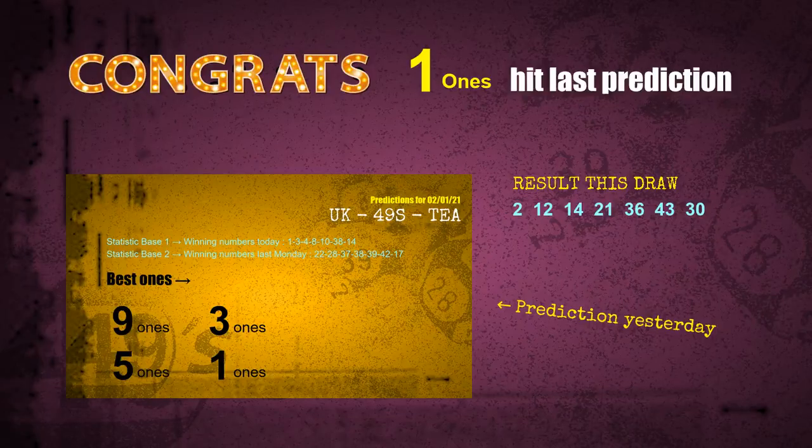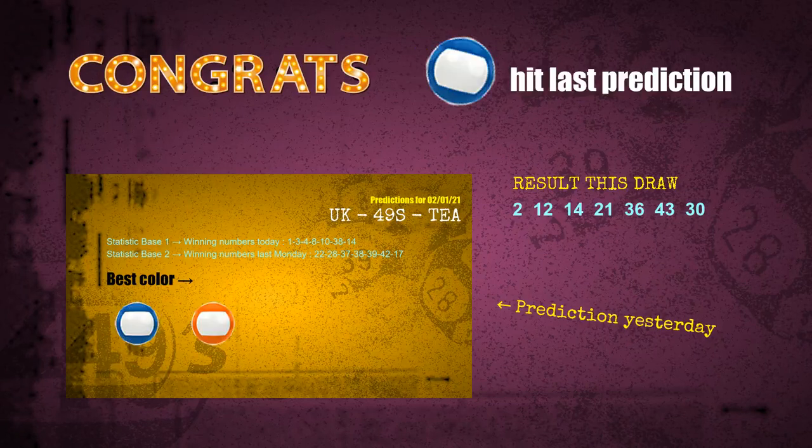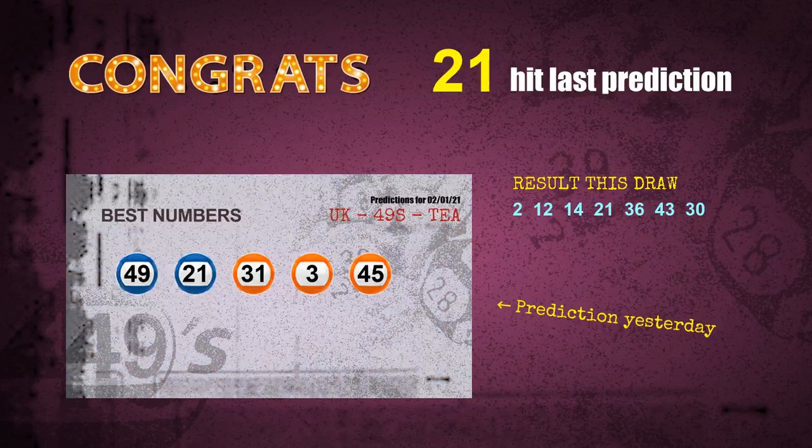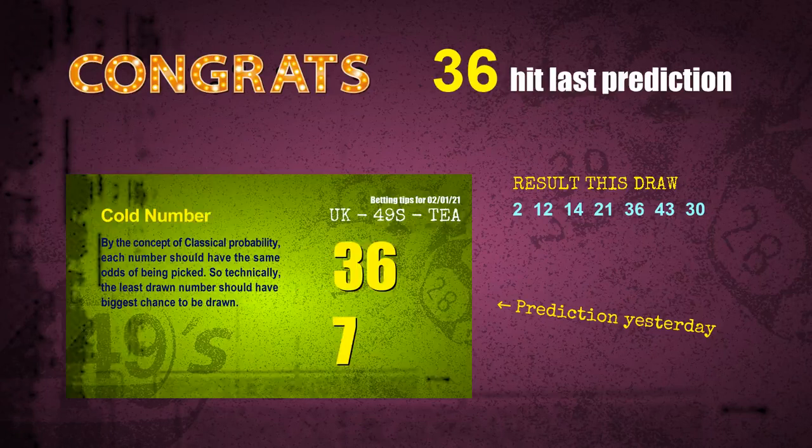1-ones: a hit. 3-ones: a hit. Blue balls: a hit. Number 02 is a hit. Number 21 is a hit. Number 36 is a hit. Congratulations to all winners.